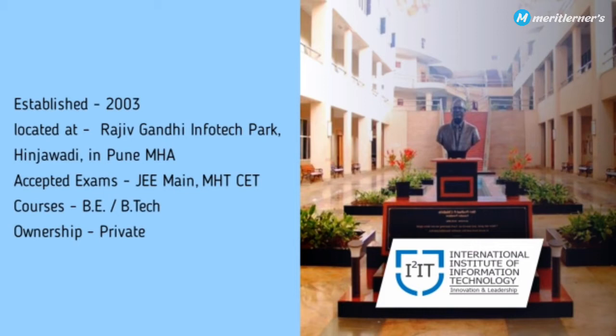Rajiv Gandhi Infotech Park is one of the best IT hubs in Pune, so the location is quite good. Accepted exams are JEMAS and MHT-CET — if you want to take admission in this college, you have two entrance options. Courses offered are B.E./B.Tech and post-graduation. The ownership is private.